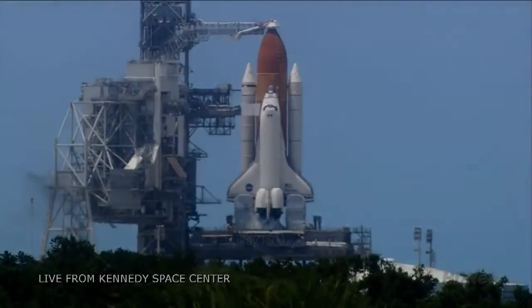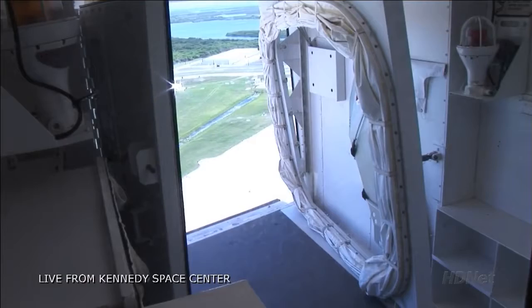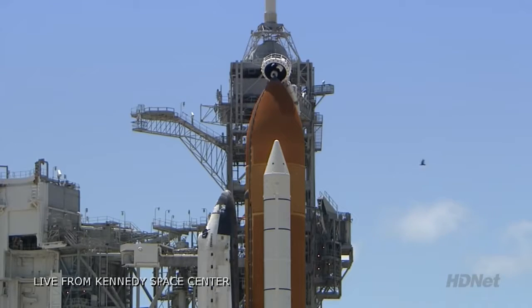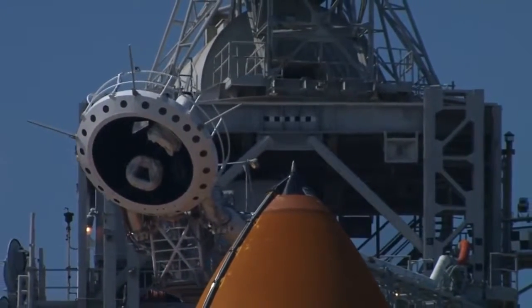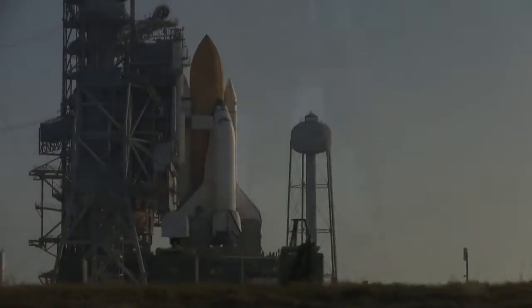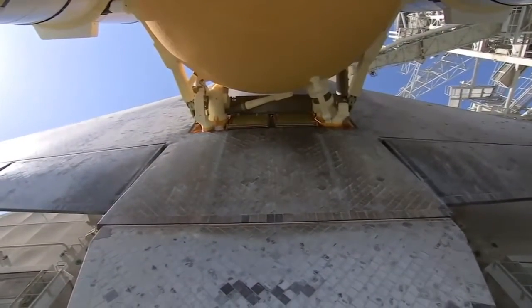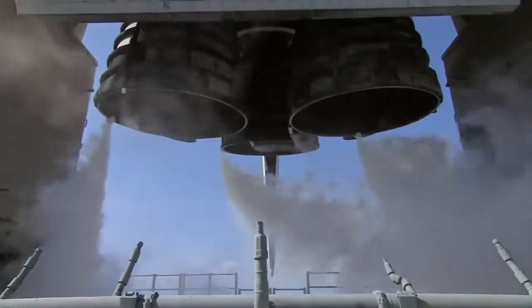T-minus 90 seconds and counting, all systems are go. We're about 90 seconds from the launch of Space Shuttle Discovery. T-minus 60 seconds and counting. We're transferring to orbiter internal power at this time. Discovery is now running off its three on-board fuel cells.